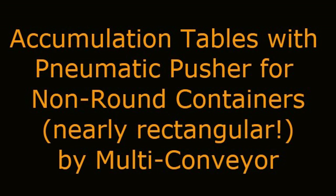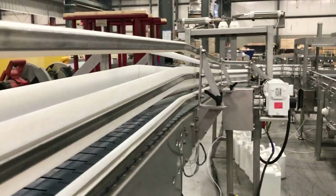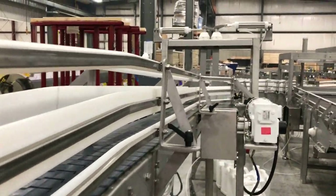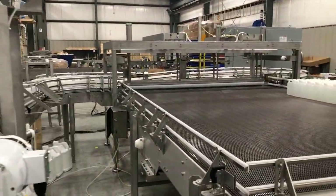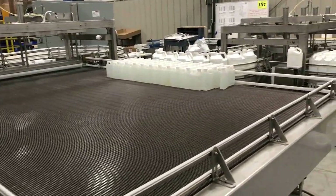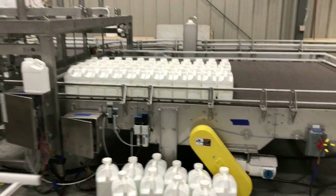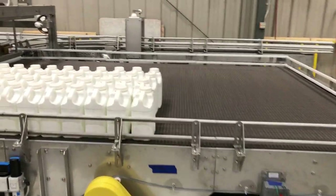Multiconveyor recently designed and engineered this stainless steel constructed tabletop and plastic belt conveyor system featuring pneumatic pusher sweep arm accumulation tables designed for non-round plastic bottles. The bottles travel from a customer-supplied labeler through over 100 feet of conveyor.